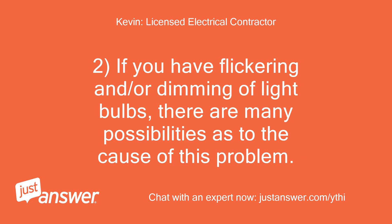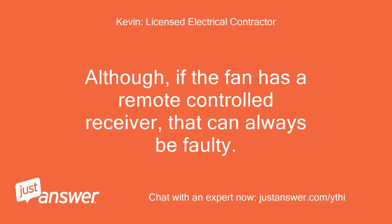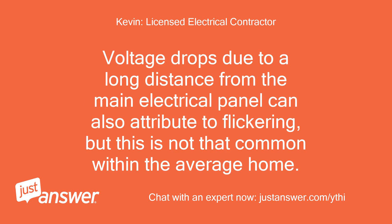If you have flickering and or dimming of light bulbs, there are many possibilities as to the cause of this problem. Typically, a flickering light bulb is an indication of a loose or faulty neutral connection. Although, if the fan has a remote controlled receiver, that can always be faulty. Light bulbs screwed in too tight or too loose into the socket can also cause flickering. Voltage drops due to a long distance from the main electrical panel can also attribute to flickering, but this is not that common within the average home.